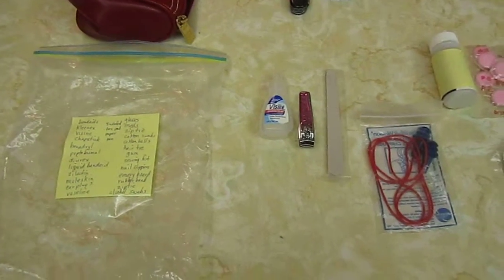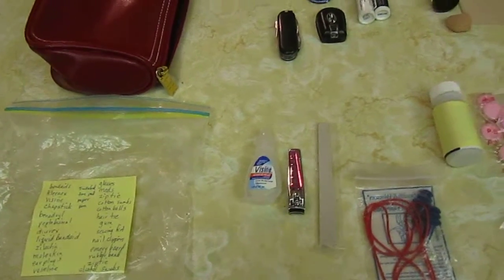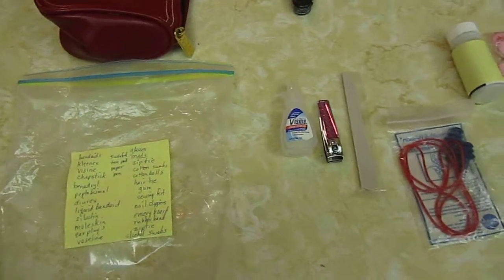Hi, it's AlaskaGranny. I'm packing up — I'm going on a trip and I wanted to make sure I had all of my first aid supplies.